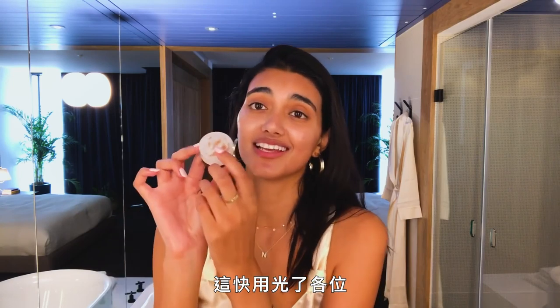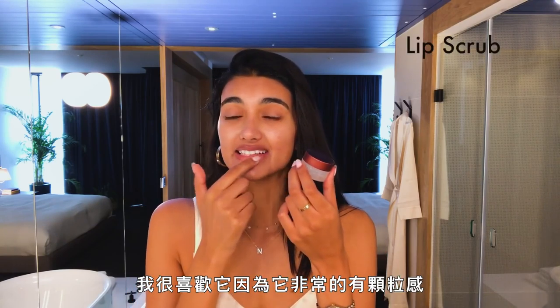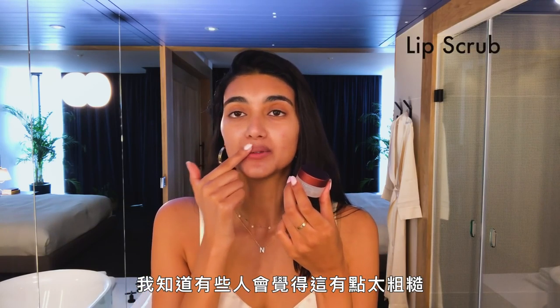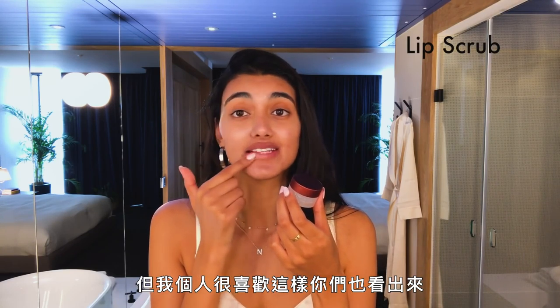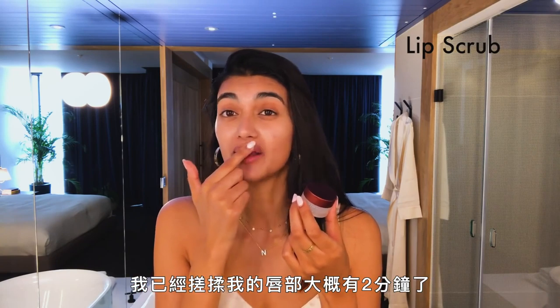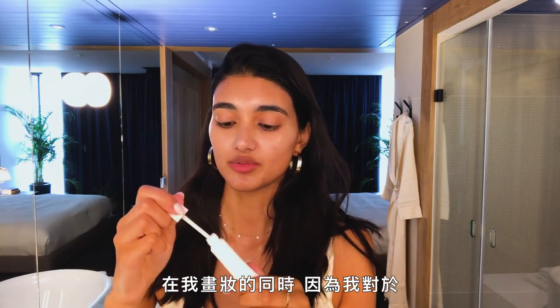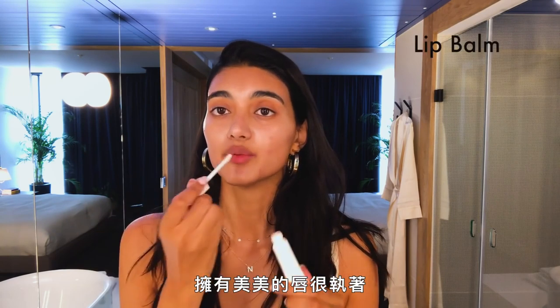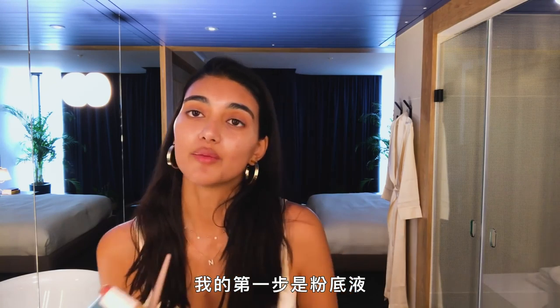Wait, I forgot one step before I start my makeup — I do a little lip scrub. This has nearly run out but I use it every day. I really like it because it's so grainy; I know some people find that a bit intense but I love it. I scrub my lips for like two minutes, then I put on some lip balm just while I do my makeup because I'm obsessed with having nice lips.